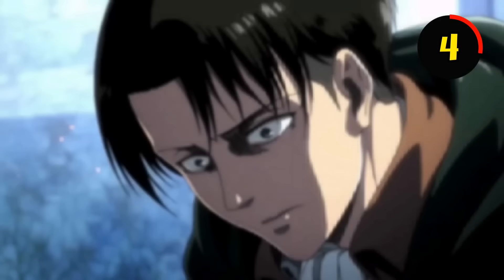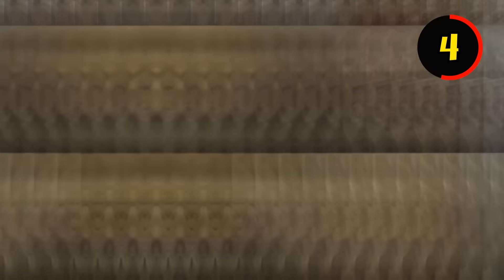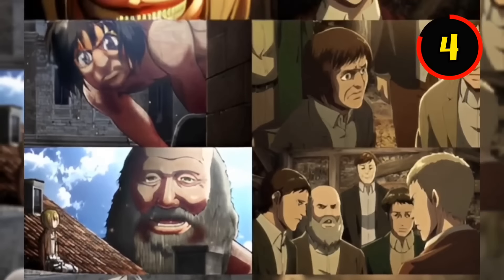If you replay the Attack on Titan episodes from Season 1, you will find out that the Titans from Season 1 were actually the Eldian Restorationists.